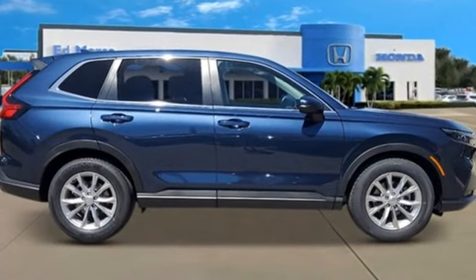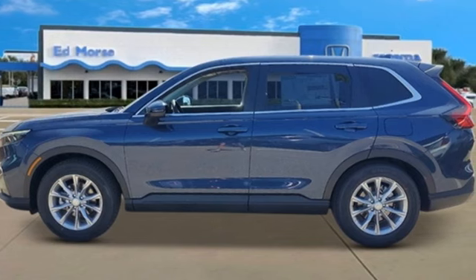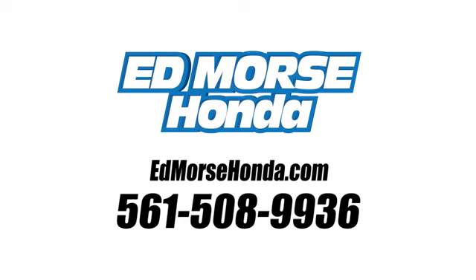Every Honda is designed with a driver in mind. If you've been waiting for the perfect time for a test drive, the time is now. Experience it today. Call us today at 561-508-9936. For value and for service, it's Ed Marsch.